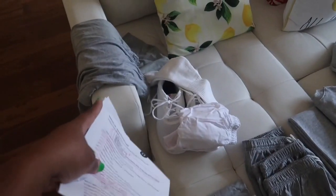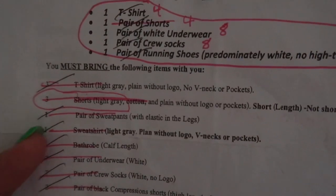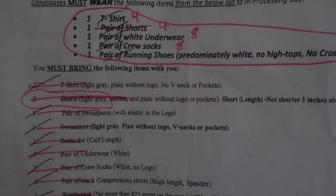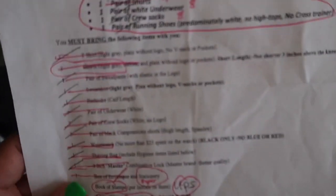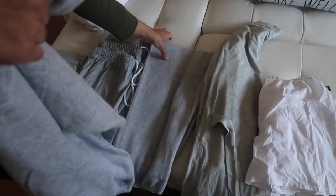This whole thing was definitely not cheap at all. The next thing — that was his outfit to wear the day of — so everything else that goes in his suitcase: three t-shirts, again light gray, plain with no logo, no v-neck or pockets. And then next are the three shorts. Those are the three gray shorts that were super difficult to find — they had to be light gray, cotton, plain with no logo or pockets. That was difficult.